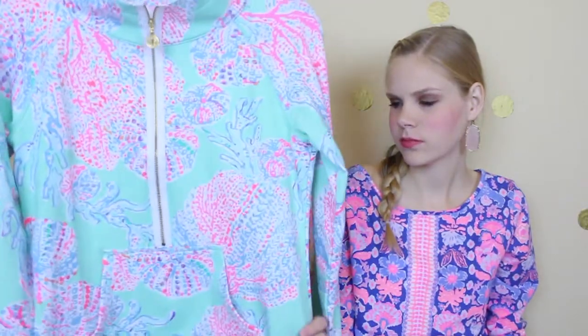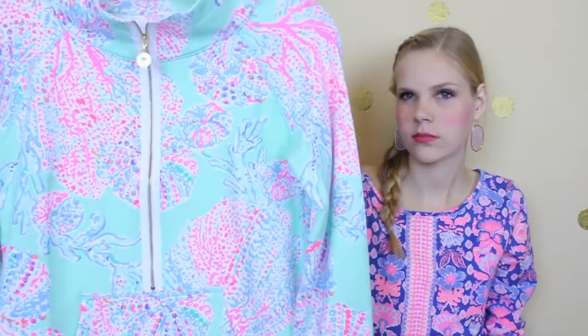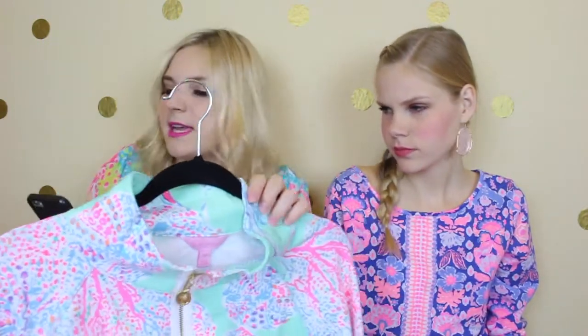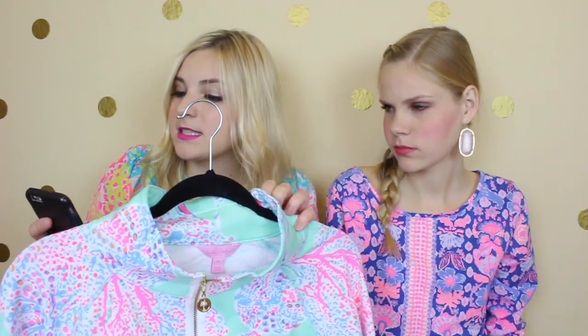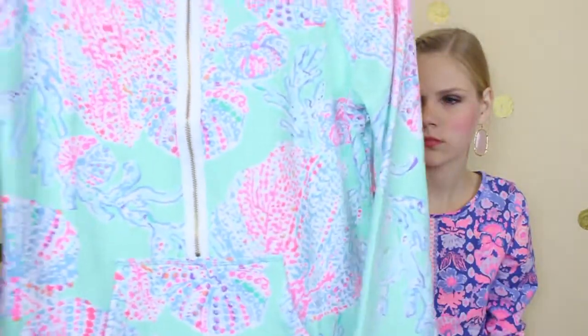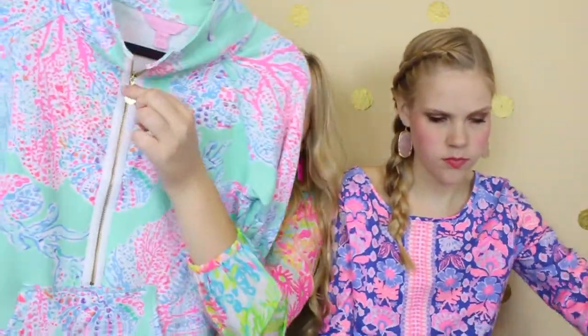The next thing I got is probably my favorite item. I wore this in my last video — if you've seen the Sephora Play unboxing — this is a popover. I paid $64 for it and it was normally $98. It's just a really cute little sweatshirt-type thing with a little zipper and a palm tree on it.